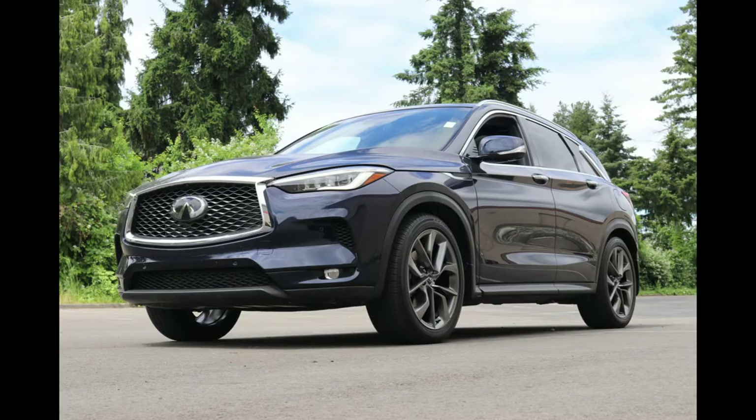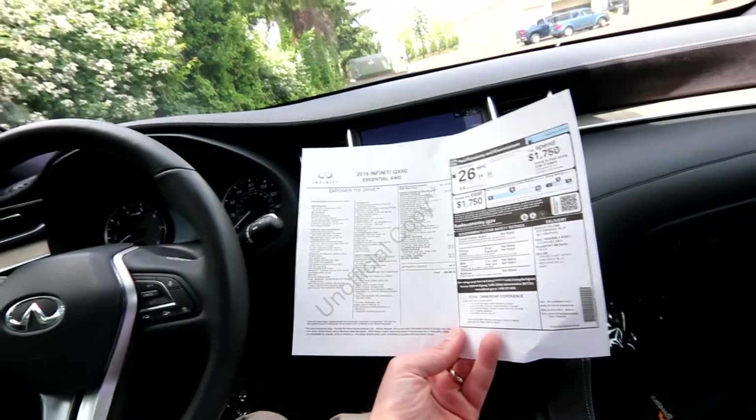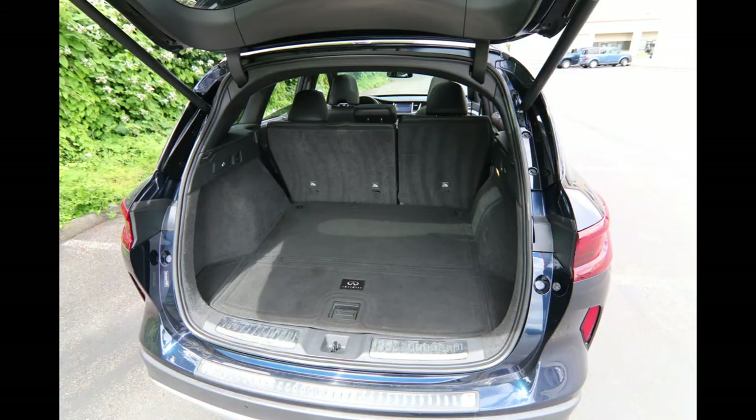The biggest option is the Sensory package at $7,500, giving you upgraded 20-inch wheels, semi-aniline leather appointed seating, heated and cooled front seats, advanced climate control that cleans and filters the air, two-way passenger power lumbar support, and a motion-activated tailgate — just make a kicking motion underneath the bumper and the tailgate will open or close.